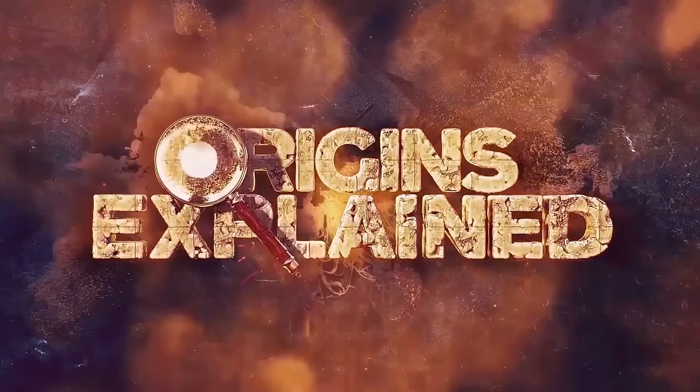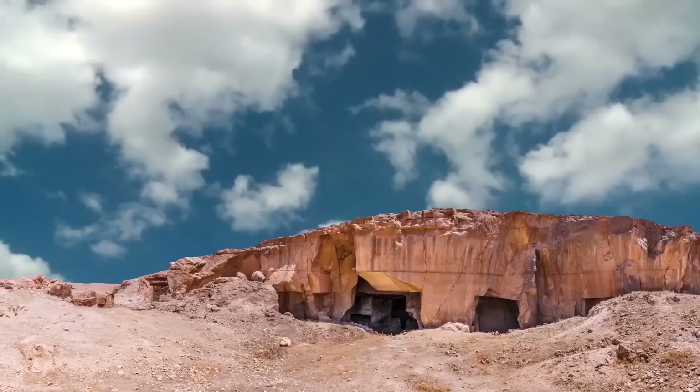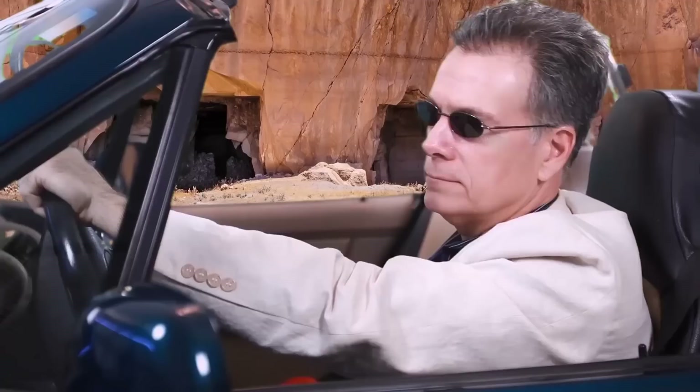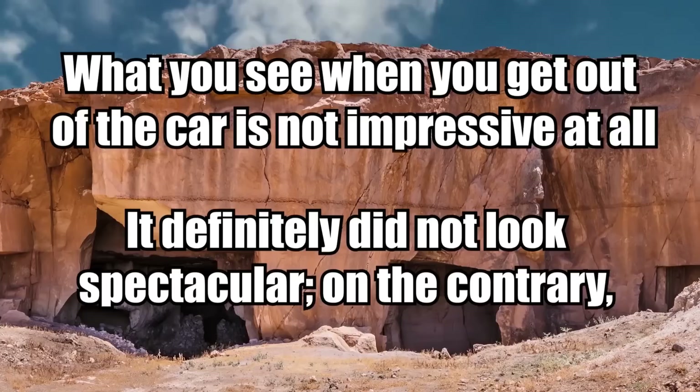Bazda Caves: About 12 miles outside the town of Haran in southeastern Turkey, along a narrow road full of potholes, are the Bazda Caves. From the outside, they're nothing spectacular. One reviewer, Wilko Van Herpen of the Hurriyet Daily News, recounted that as he approached the cave's entrance, he already wanted to turn around and leave due to the structure's seemingly uneventful nature. "What you see when you get out of the car is not impressive at all," Van Herpen wrote. "It definitely did not look spectacular. On the contrary, this was horrible," he said, of a small opening leading to some concrete steps.